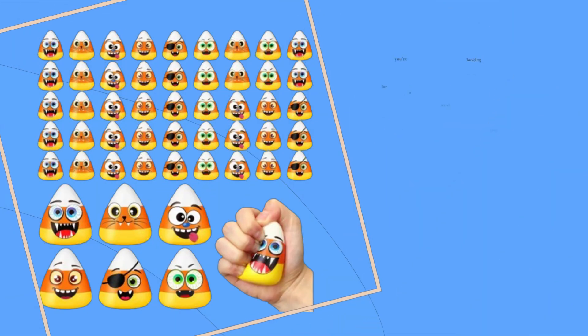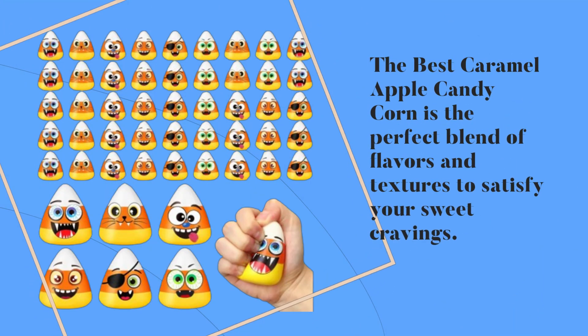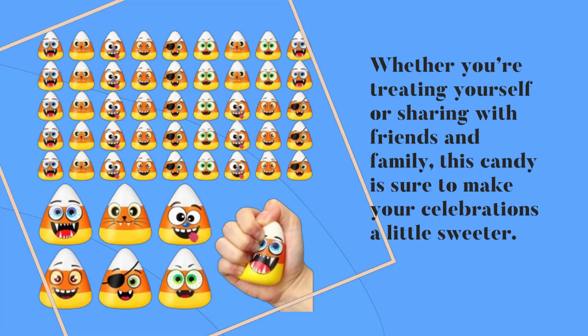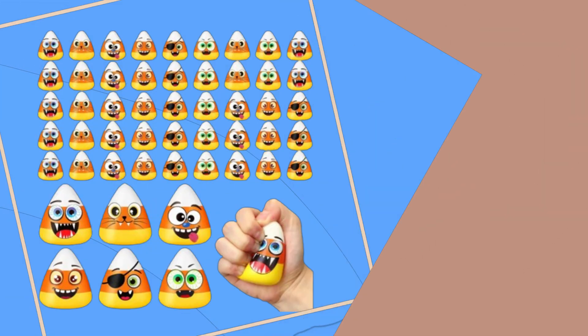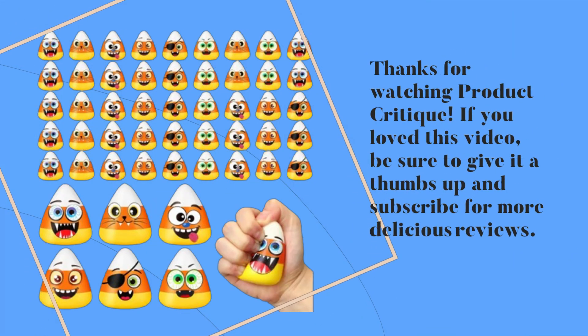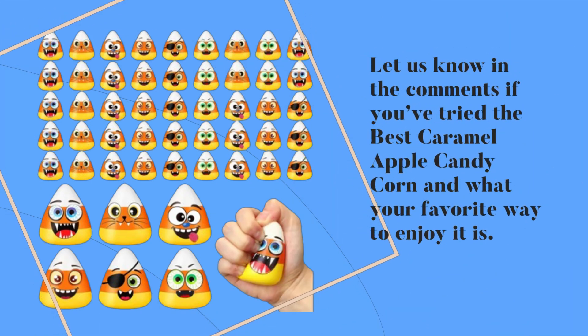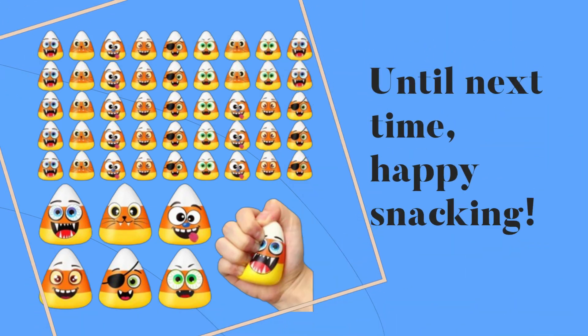In conclusion, if you're looking for a treat that evokes the warmth of autumn and the joy of Halloween, look no further. The best caramel apple candy corn is the perfect blend of flavors and textures to satisfy your sweet cravings. Whether you're treating yourself or sharing with friends and family, this candy is sure to make your celebrations a little sweeter. Thanks for watching Product Critique — if you loved this video, give it a thumbs up and subscribe for more delicious reviews. Let us know in the comments if you've tried the best caramel apple candy corn and what your favorite way to enjoy it is. Until next time, happy snacking!